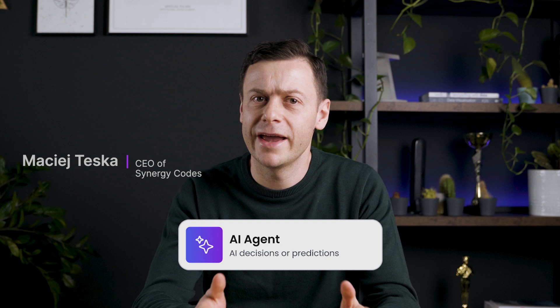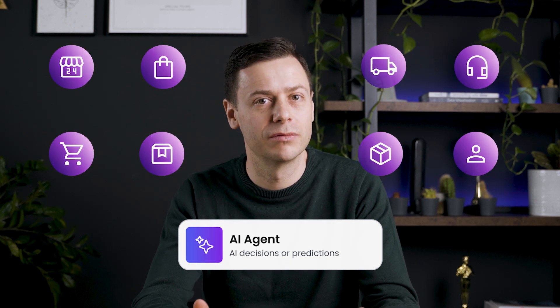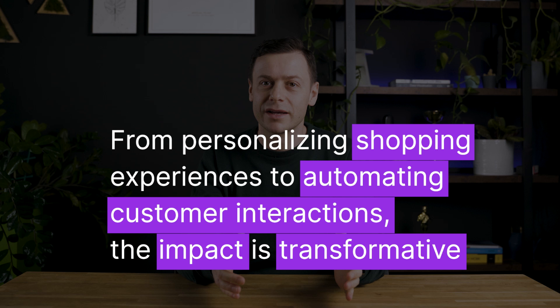In today's episode, we explore the rise of AI agents using retail and customer services as an example. From personalizing shopping experiences to automating customer interactions, the impact is transformative.